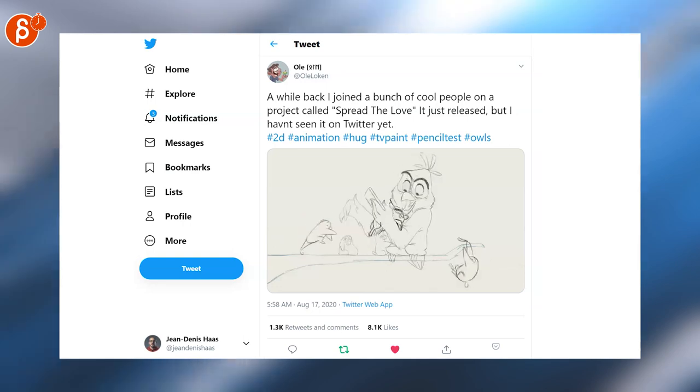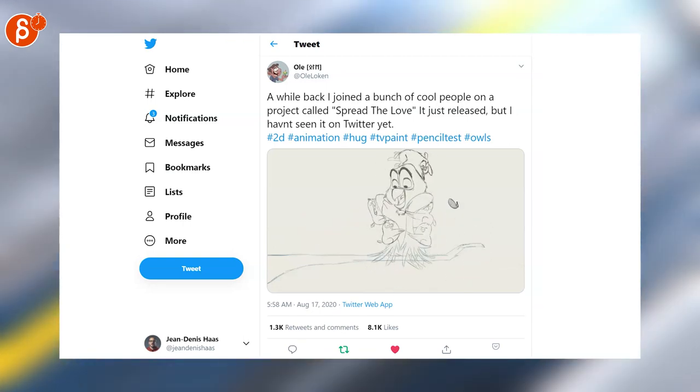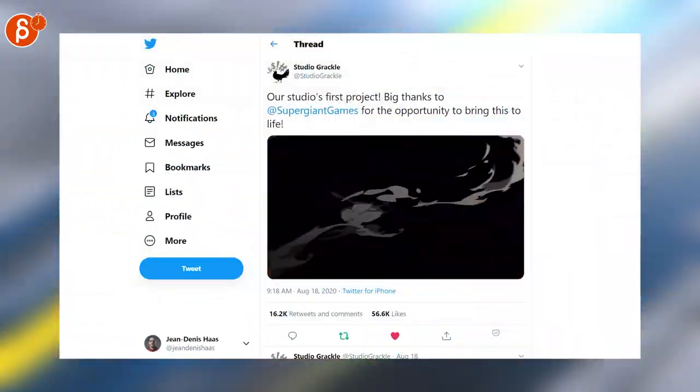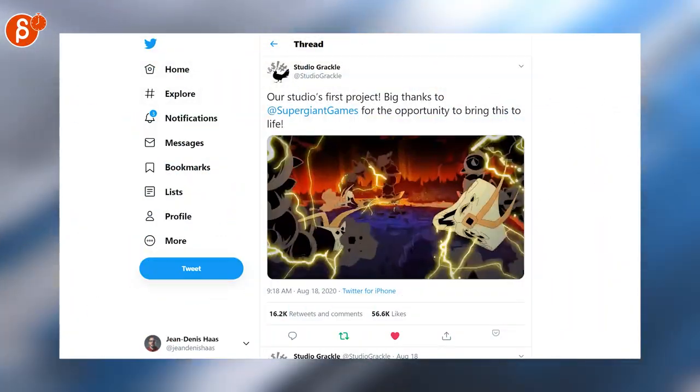This is so cute. Absolutely love Pencil Test. You'll notice if you watch Animation Minute, I will always include a Pencil Test if I find one — I just love that. Speaking of 2D, lots of cool action and 2D effects. It's fantastic.